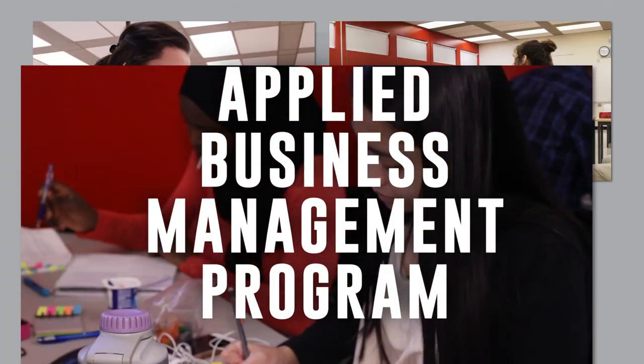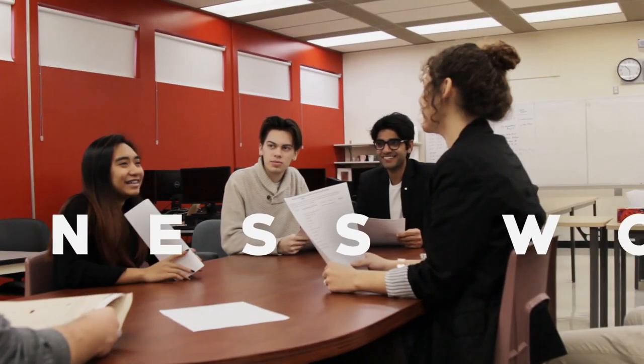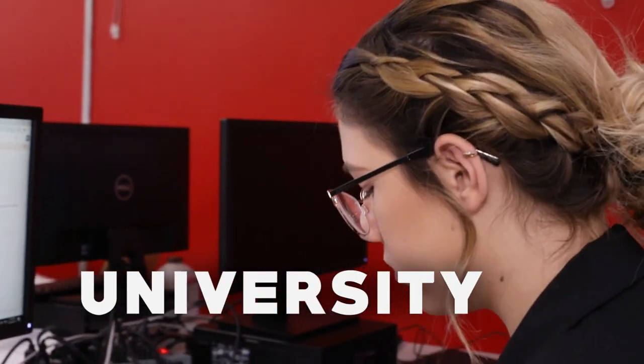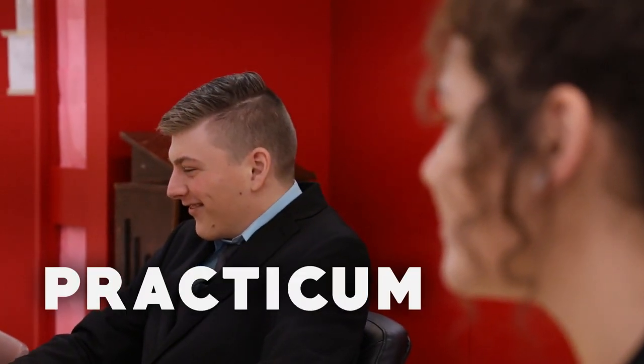ATC's Applied Business Management program is a course that guides students and helps them to decide which path they want to take in the business world. This course is meant to be like a bridge from high school to university, so that when students enter post-secondary education in the business field, they are prepared for what they are going to do.